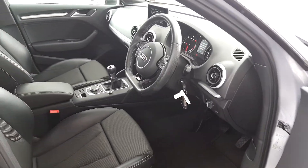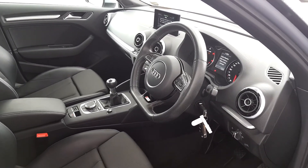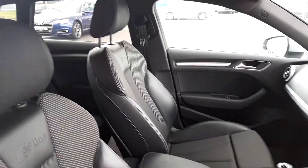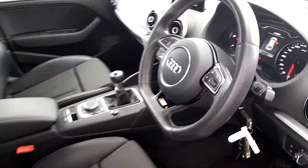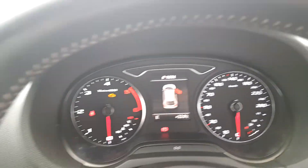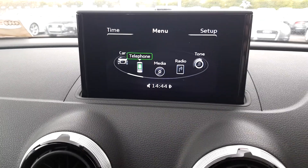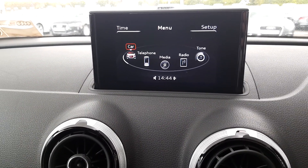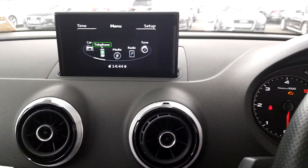Now a lovely sport interior — we have this flat-bottom S line multifunctional steering wheel, as well as S line sport seats in half black leather. We have the MMI display here on top of the dash, really easy to scroll through the menu. This car also comes with cruise control.